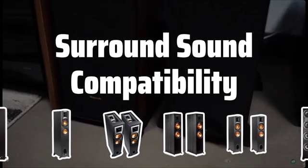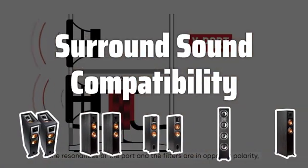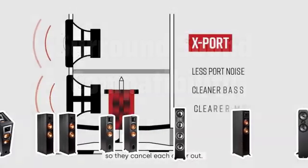Surround sound compatibility. Ensure the floor standing speakers are compatible with surround sound systems, if you have one or are planning to get one, to create a seamless and immersive audio experience.